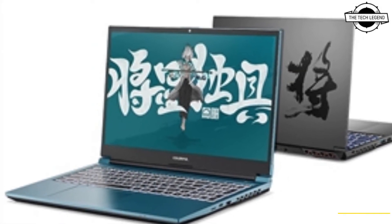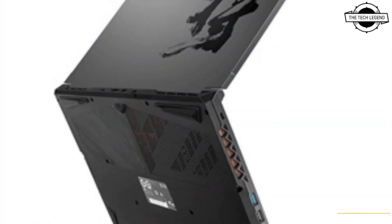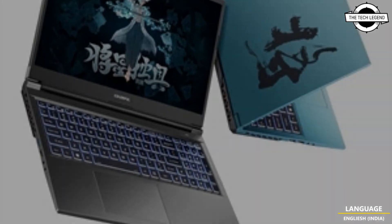It is equipped with a 512GB PCIe 4.0 NVMe SSD and an RGB backlit keyboard. The I/O ports include two USB Type-C ports, Thunderbolt 4 ports, Sound Blaster Cinema 6 Plus, and HD audio.